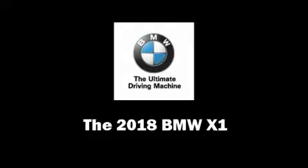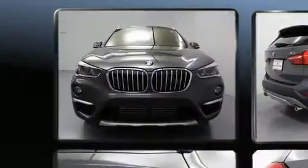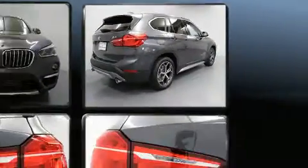Treat yourself to a test drive in the 2018 BMW X1. It features all-wheel drive versatility, an automatic transmission, and a 2-liter 4-cylinder engine. A turbocharger further enhances performance while also preserving fuel economy.